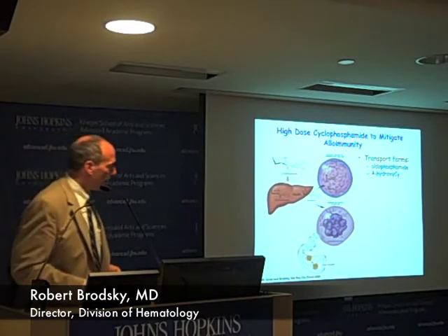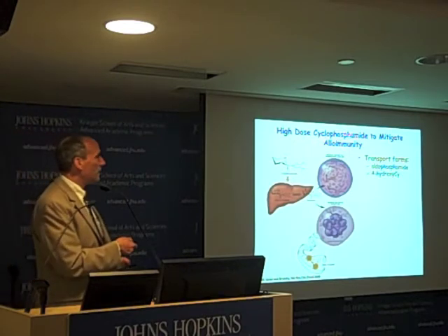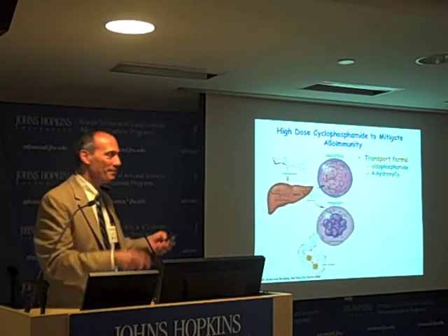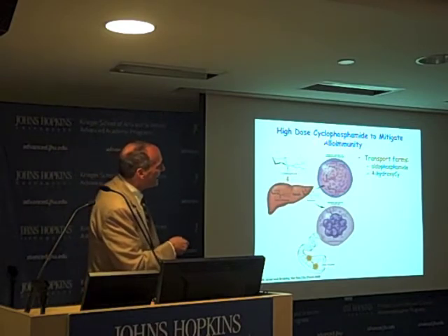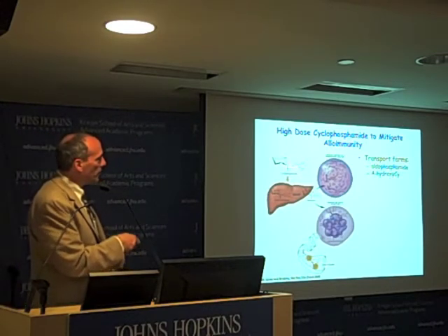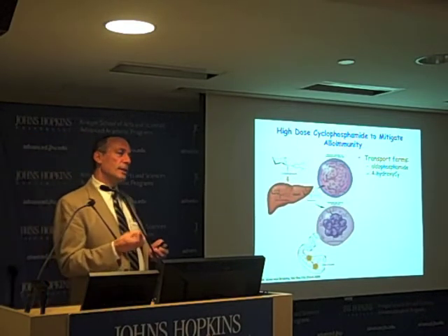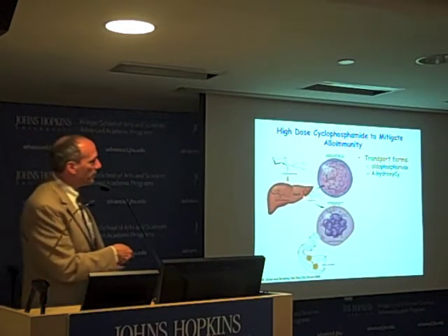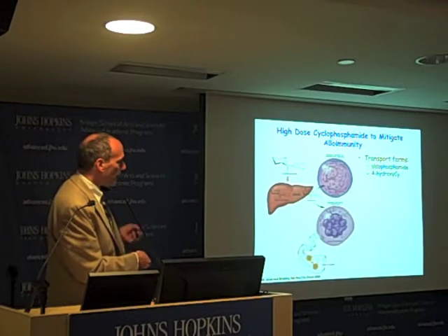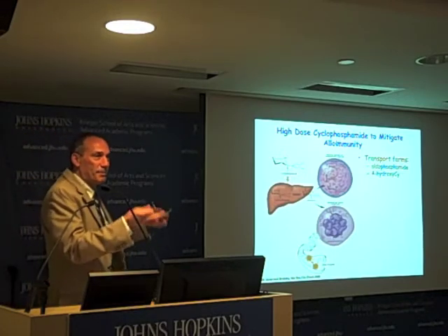What we've done to get around that is work with an old drug repurposed called cyclophosphamide. It was synthesized in 1958 and FDA approved in 1959. Given in very high doses, this drug is really immunosuppressive. It's a pro-drug, so it has to be activated in the liver, and the fate of the drug depends on the cell it gets into. Transport forms go into the average cell, cause DNA strand breaks, and cause the cell to die — turning into something called phosphoramide mustard, essentially like nitrogen mustard.